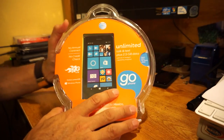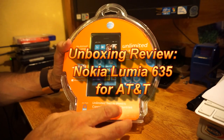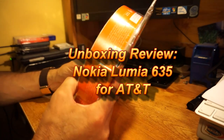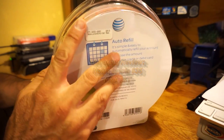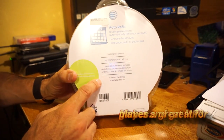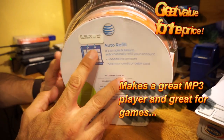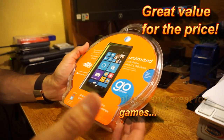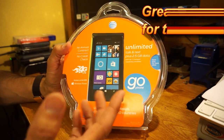Hey everybody, here's a quick look at the Lumia 635 — this is the AT&T version, the contract-free one selling for $99. I've got my other review on the T-Mobile version; the only difference between these two is basically the covers that come with — other than that, it's basically the same hardware. Very nice that it does come with 4G LTE, which makes it nice.